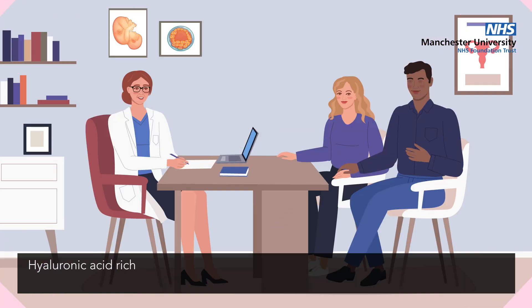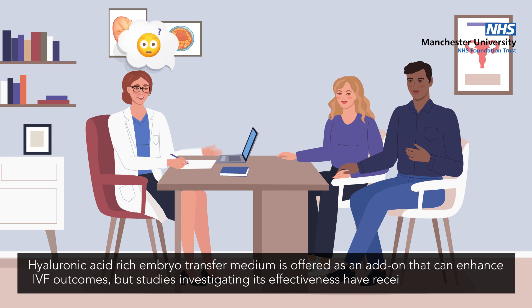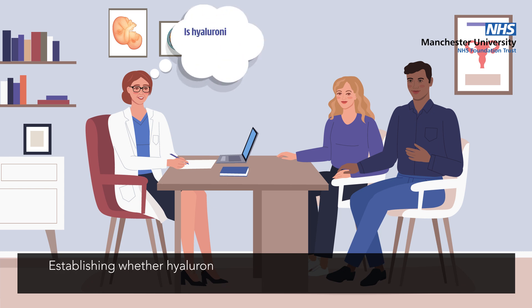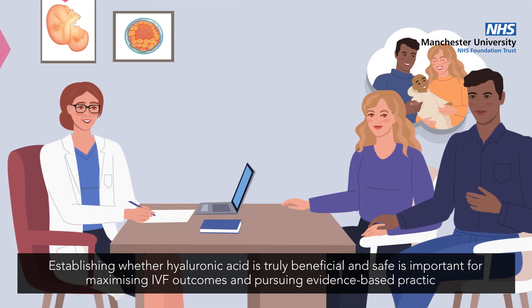Hyaluronic acid-rich embryo transfer medium is offered as an add-on that can enhance IVF outcomes, but studies investigating its effectiveness have received mixed results. Establishing whether hyaluronic acid is truly beneficial and safe is important for maximising IVF outcomes and pursuing evidence-based practice.